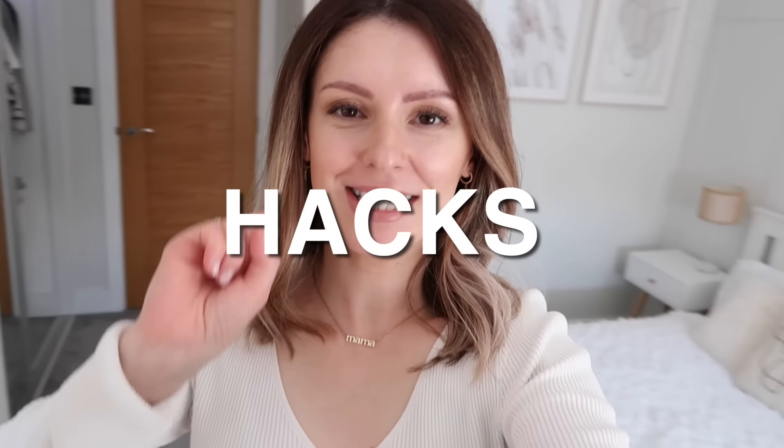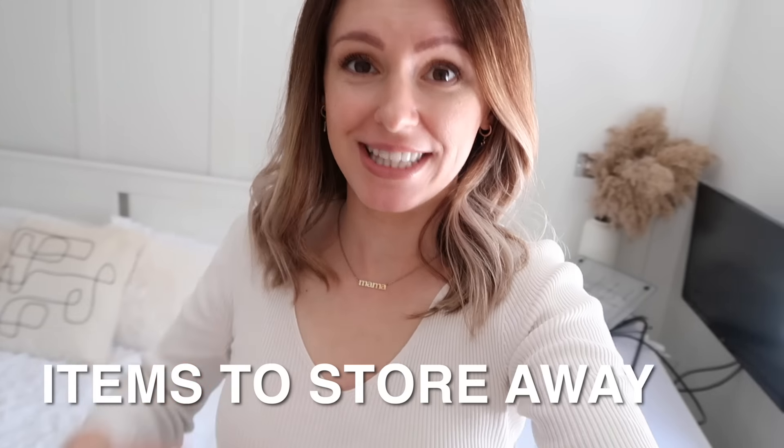Now depending on the size of your wardrobe, I know in the beginning I definitely needed more declutters than this to get it to a simplified state, but today we're doing a little sprint to get your wardrobe in a better state. We've got seven steps to go through and step number one is to pull out your seasonal items.